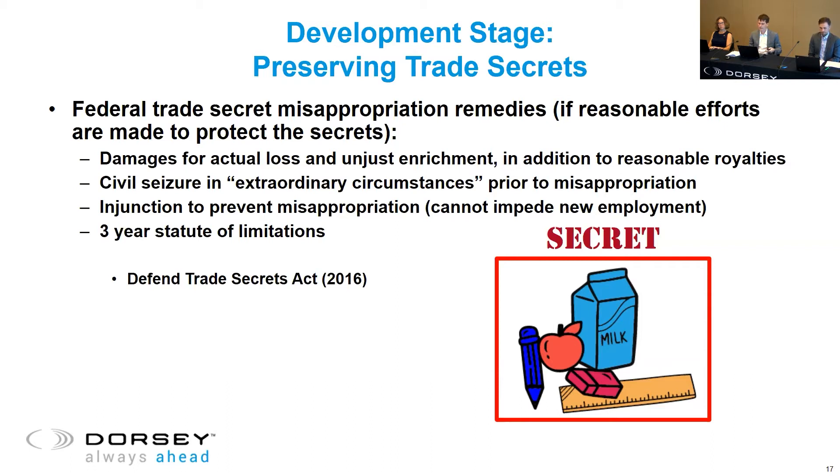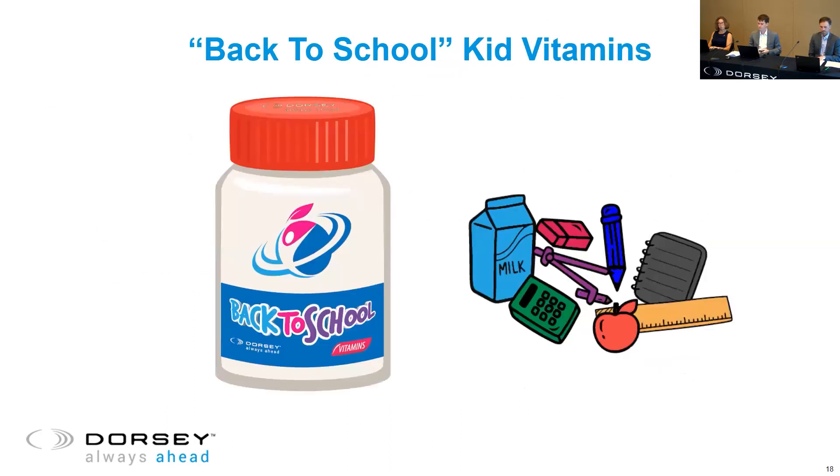Altogether, there are quite a few considerations when you're thinking about trade secret protection — there's certainly some upside, but definitely some potential pitfalls as well. Because it's a food product, we do expect aspects of it to be ascertainable and reverse-engineerable. So what's your recommendation for protecting those aspects of the product?